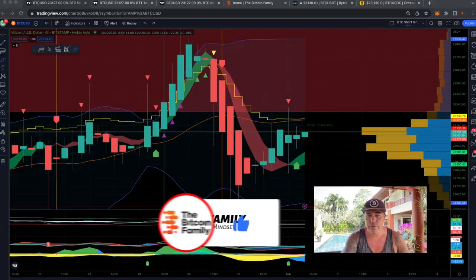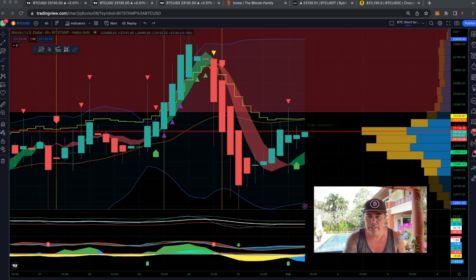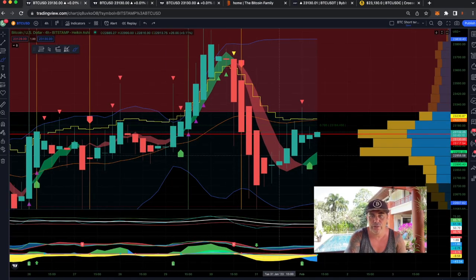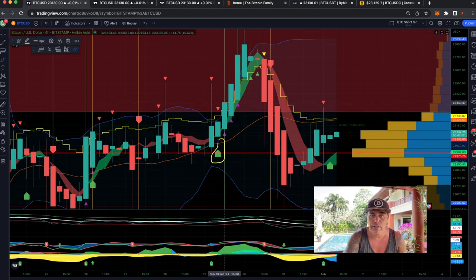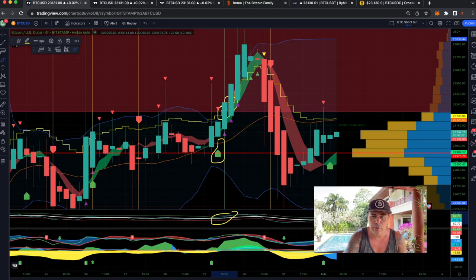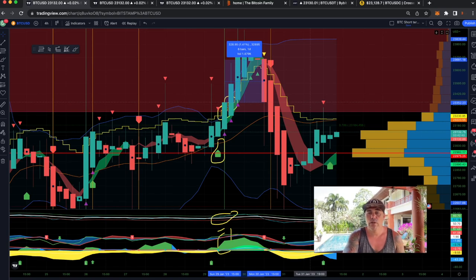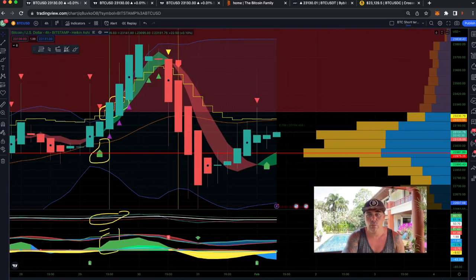Let's jump into the first chart — the four-hour chart using the BAM BAM indicator to see when to buy and when to sell. If you want access to the BAM BAM indicator, go to thebitcoinfamily.com where you'll find indicator packages. Right now the indicator is calling a long on the four-hour chart. The last few trades were nice — for example, a long candle closing above the yellow stepping line, blue above white, green hills — that's where the bulls love to play. Taking that long and exiting gives about 1.4% profit, but with 10x leverage that becomes much more.